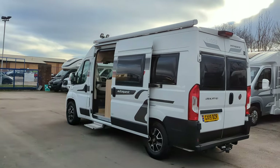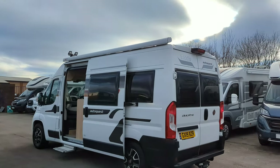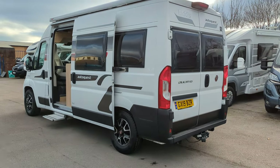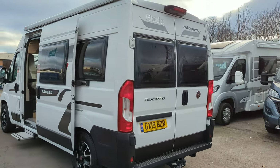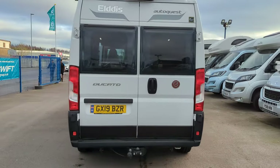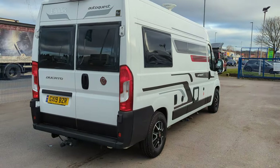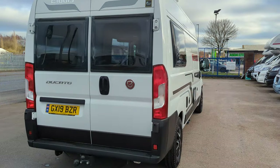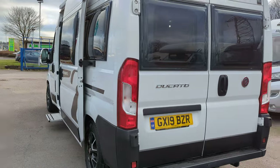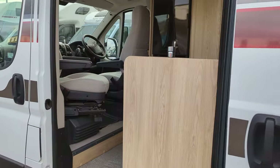On the outside you've got the alloy wheels, electric drop-down step, canopy on the top, reverse camera, tow bar, and a sliding door on the side — both rear doors do open. Size-wise it's only 6 metres front to back, so it's going to be fairly easy to drive. Practically you can get it in anywhere, which I think is a huge attraction with this one. It's of course on the Fiat Ducato. Let's go and check the inside out.